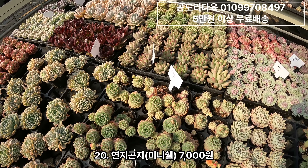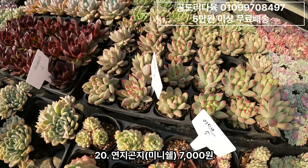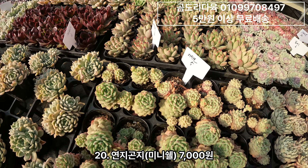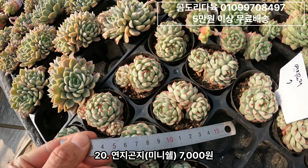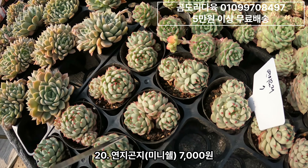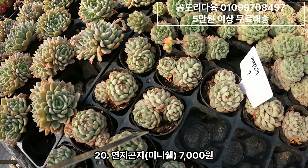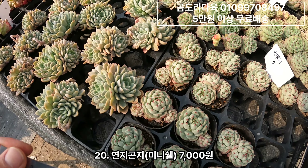연지곤지가 두 가지가 나오더라구요. 요게 아까 보여드린 연지곤지고, 요것도 연지곤지인데요 7,000원짜리. 얘는 미니쉘이라고도 유통됐던 걸로 알고 있는데 두 가지 이름이 다 있는 것 같아요. 7,000원짜리구요.